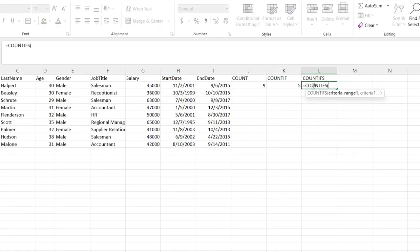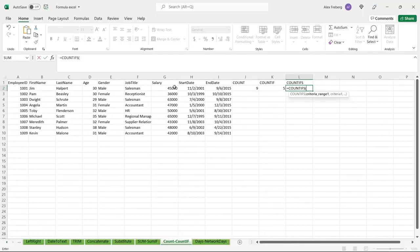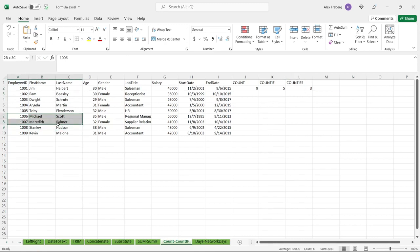COUNTIFS is going to have multiple criteria ranges. So let's do COUNTIFS — we'll do the ID column, and we can say we want their ID to be greater than 1005. And let's say we also want them to be male. So they have an ID over a certain range and they are male — there are only three people that meet that criteria, and so it gives us three. Those are Michael, Stanley, and Kevin. Very useful to give quick numbers like this — something I genuinely use a lot.